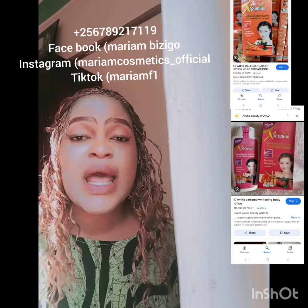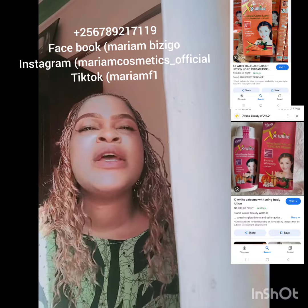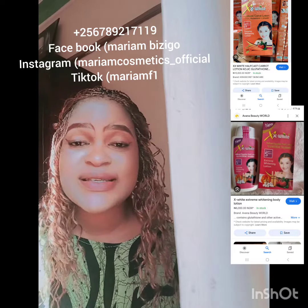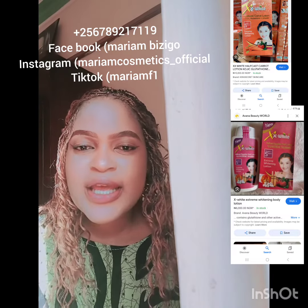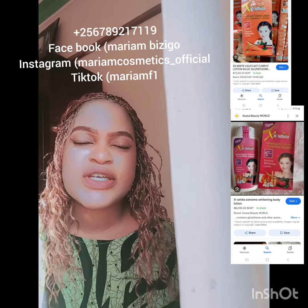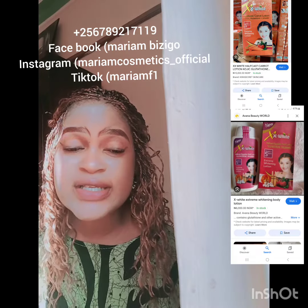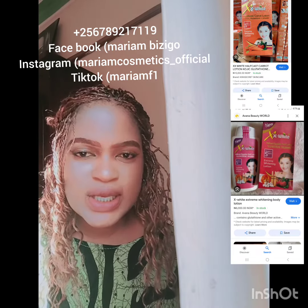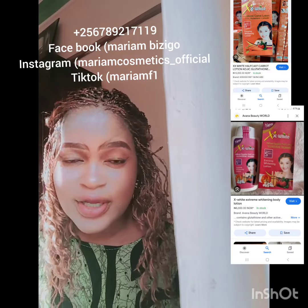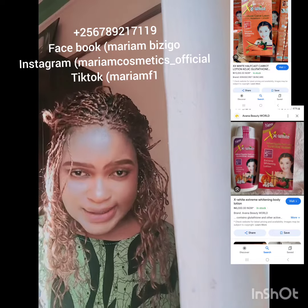If you have hard skin — where anything you apply doesn't seem to work, even after you exfoliate, apply scrub in the bathroom to take off dead cells, and then apply your cream so it can penetrate the pores, but nothing happens — this is your lotion. This is your lotion and you're going to love it. It is called the XX White.